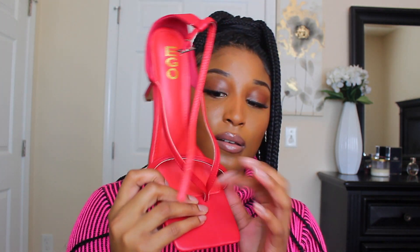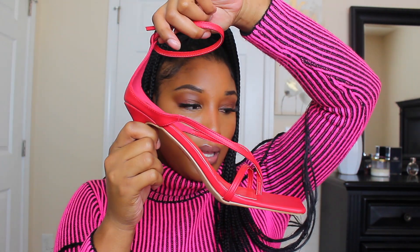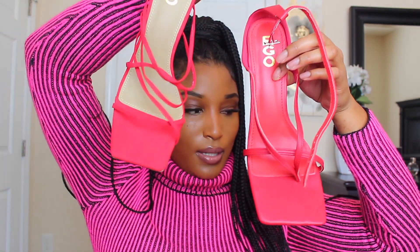These next ones are also red but a different style. They have the thong piece in the middle, they're square toe of course, and these snap around the ankle. They're really really comfortable. Just to show the difference — the other red pair ties up around the legs, while these just go around the ankle. Two different shoes, but they both have that characteristic I'm loving right now.